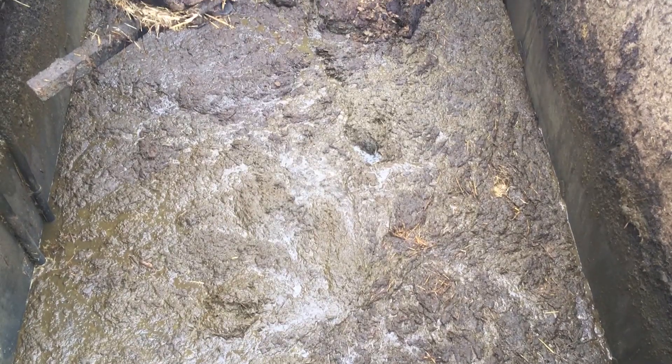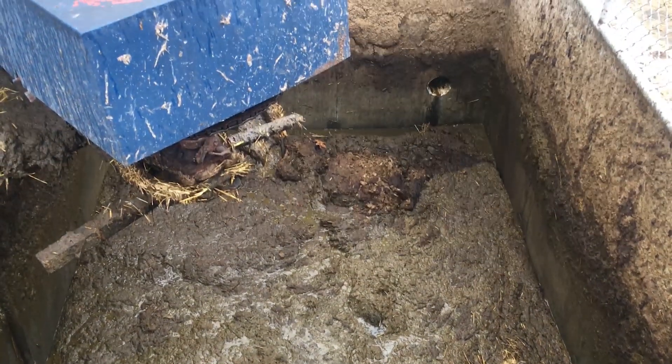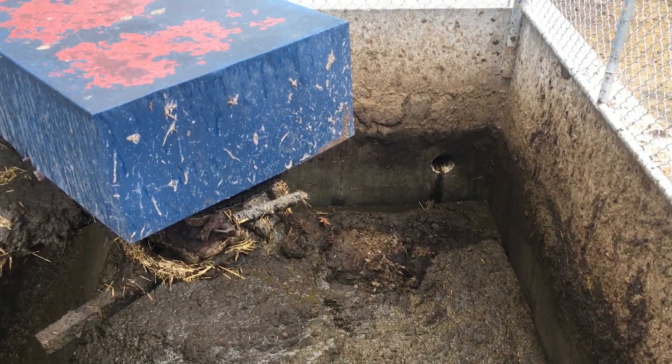I also have a reception pit that I collect the manure in and then pump it across via a ram pump into the storage. I hold it several days in the reception pit, and then it's pumped across into the main storage.